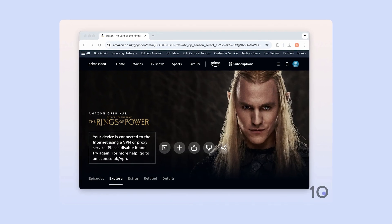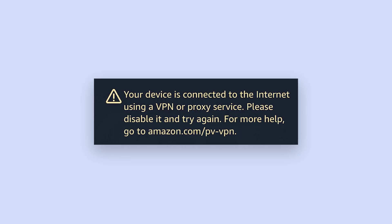"Your device is connected to the internet using a VPN or proxy service. Please disable it and try again." If your VPN is having issues working with Amazon Prime Video and a message like that sounds familiar, you have come to the right place.